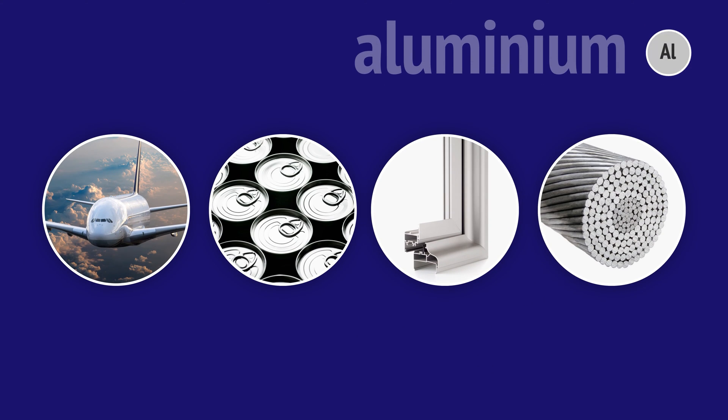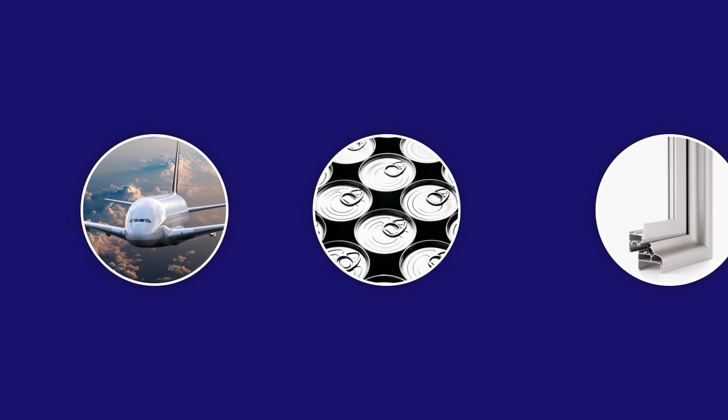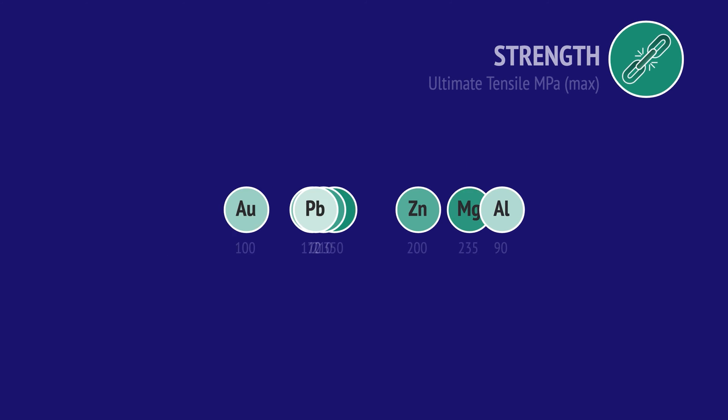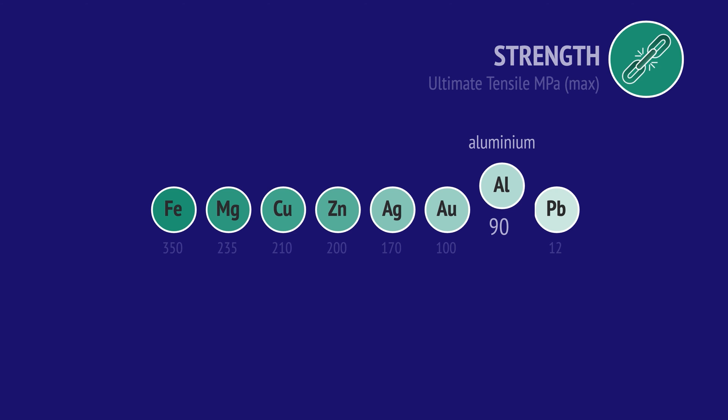Aluminium is an extremely versatile metal due to its unique combination of properties. Aluminium is a very light metal, as it has a very low density compared to other metals. When we compare strength, we see that pure aluminium is not a particularly strong metal.